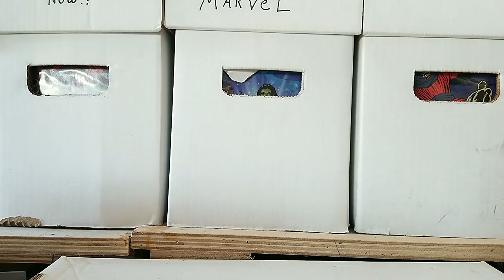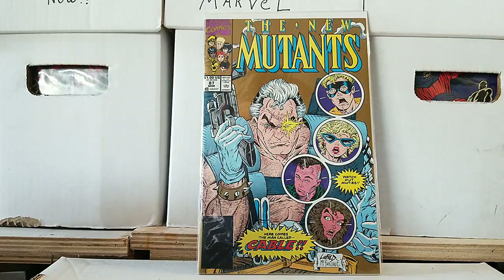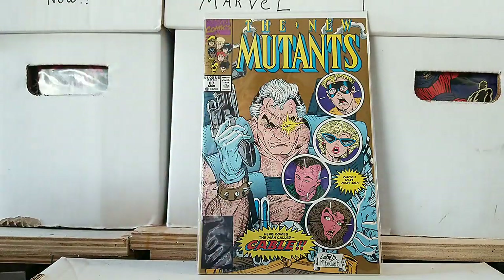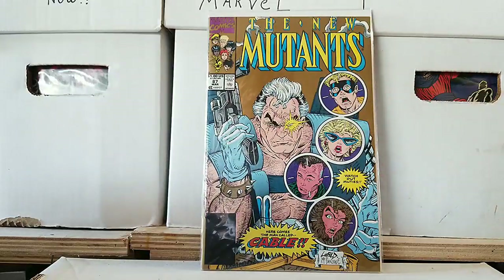We're going to kick it off with the big one — we have New Mutants issue 87, the first appearance of Cable. Boom! But it's not the real one, it's just the reprint. So yeah, it's not worth very much. It is a reprint with a gold cover on there. This book's in really great shape — I think maybe it's worth 10 bucks if anything.